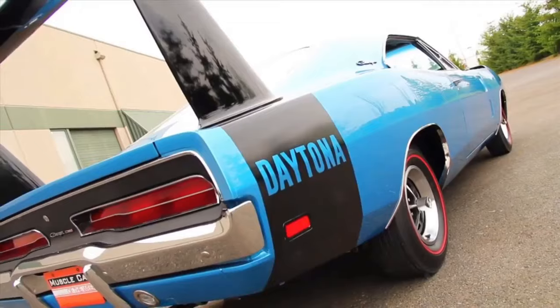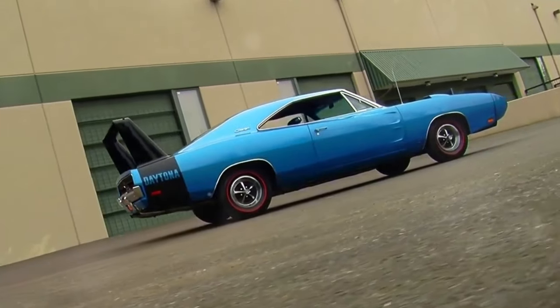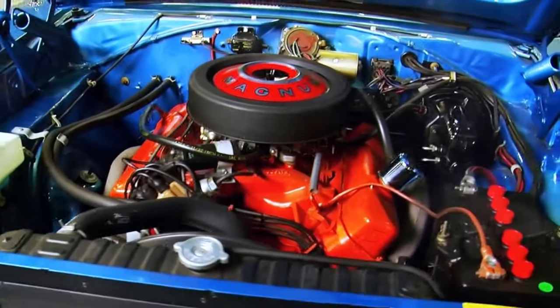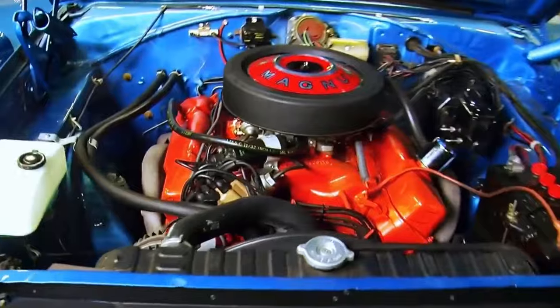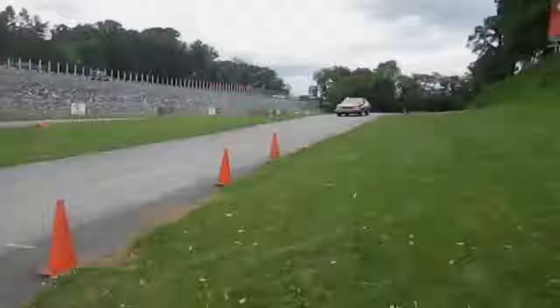Coming in at 11, the 1969 Dodge Charger Daytona Hemi. It rockets the quarter mile in 13.9 seconds. Featuring a massive 7.0 liter V8, pushing 360 horsepower and 490 pound-feet of torque, this car goes from zero to 60 in 5.5 seconds. Legendary.